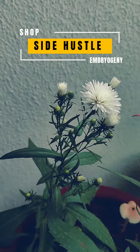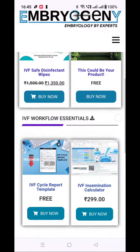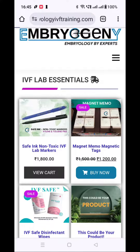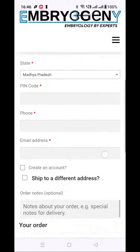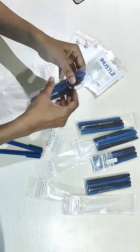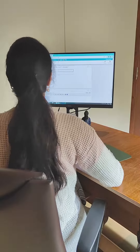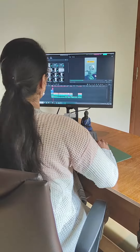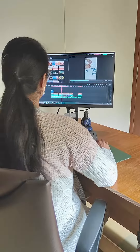By Embryogeny, we are proud to present an e-commerce platform for hosting products that are researched and curated by polyembryologists. Everything on Site Hustle has been developed in-house — from product research, product packaging, and sourcing the right vendors, to uploading all the details to our website, designing labels, and making reels.